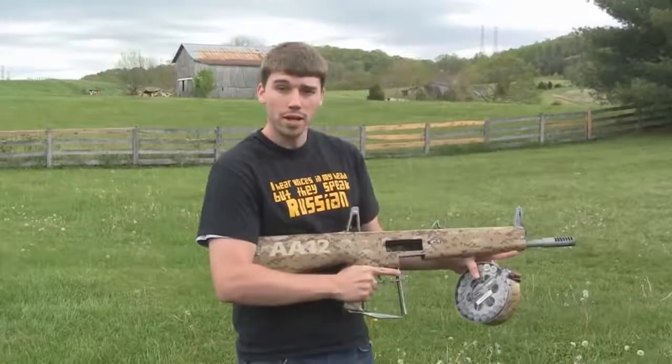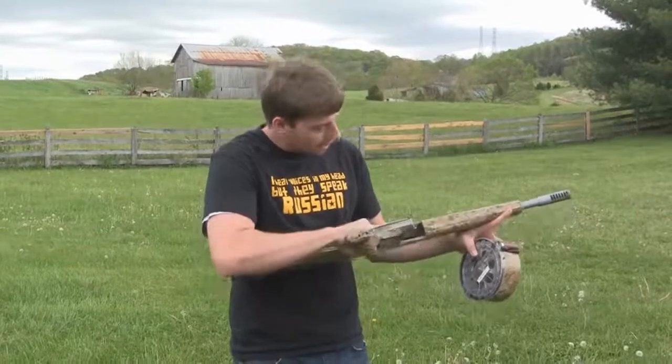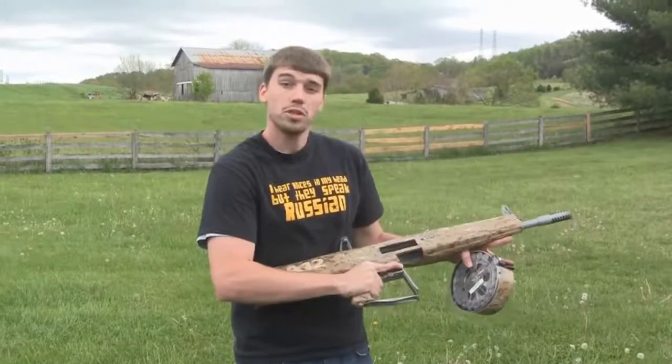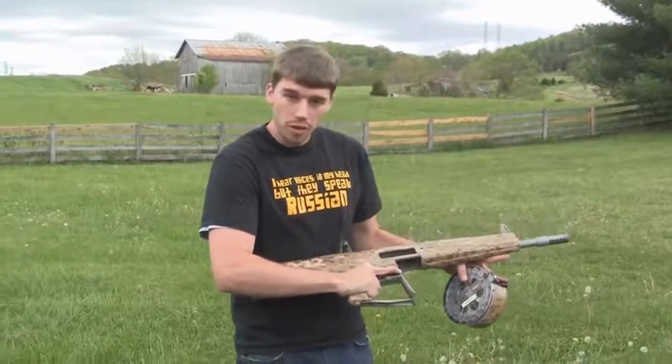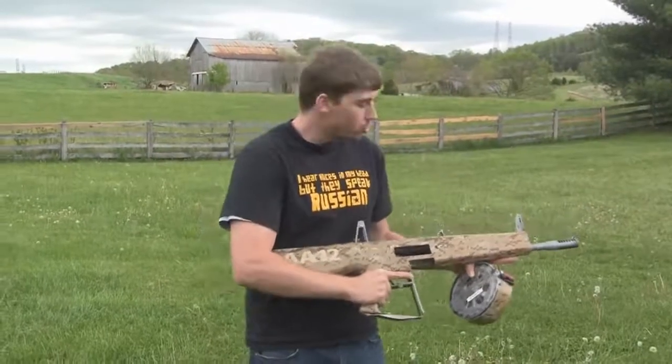You're getting 300 rounds per minute, and the thing about this gun is it is complete stainless steel construction and you don't need to clean it, you don't need to lubricate it, it just keeps going no matter what — in any weather condition, whether you're a marine, whether you're a seal coming out of the ocean.